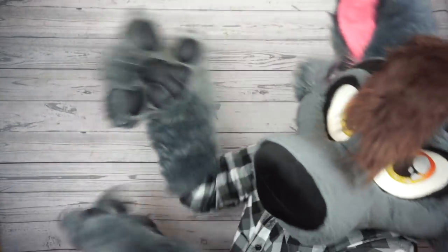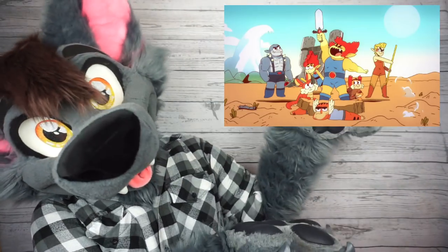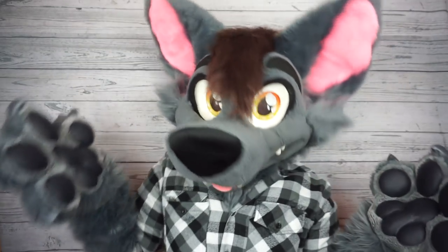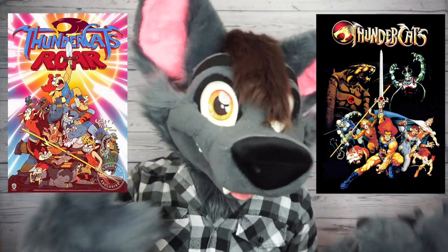But anyways, let's dive in and talk about Thundercats Roar. The first thing I noticed right off the bat was the character designs. Having watched the original Thundercats cartoon when I was younger, I was a little off-put by the way they portrayed the characters. When you put the new ones right next to the originals, it's not hard to see why die-hard fans were frustrated.